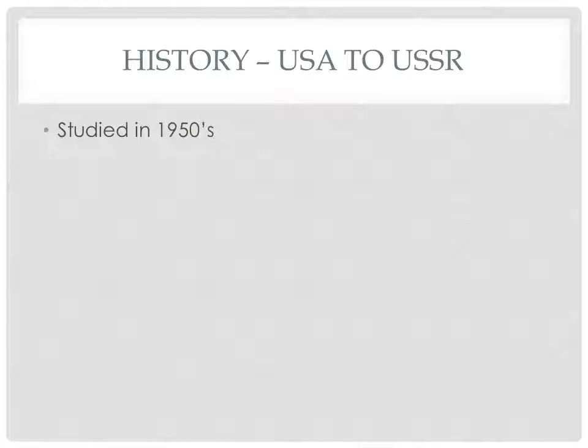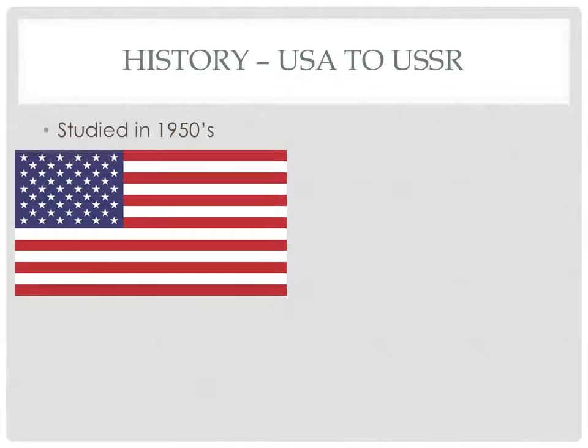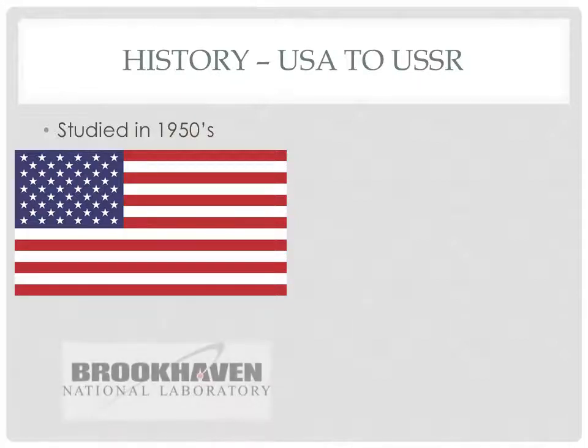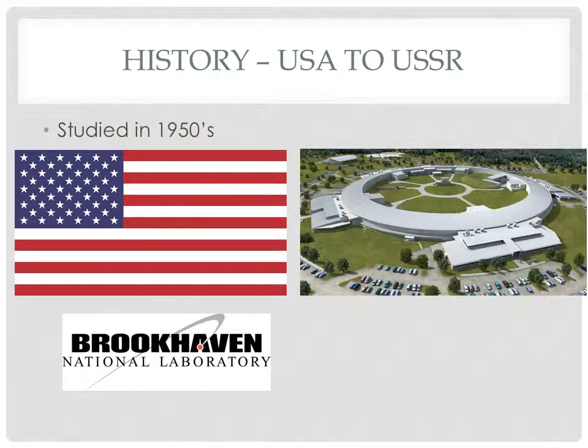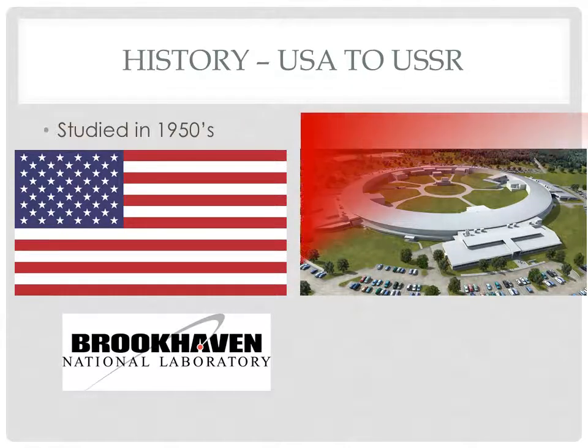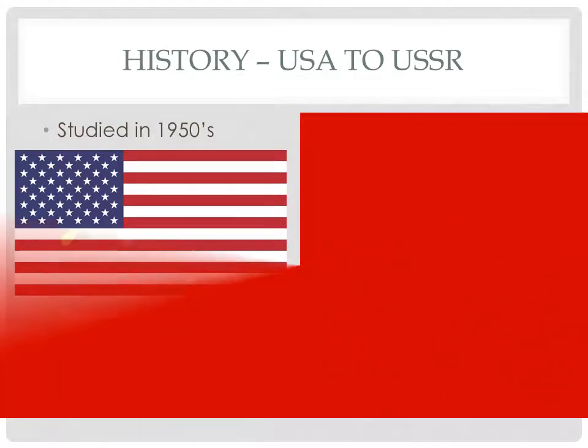As mentioned, lead bismuth eutectic coolants were studied in the United States in the 1950s but were dismissed due to unfavorable material properties, and sodium was chosen as the focus of study. A program for studying the compatibility of lead bismuth alloys with potential reactor materials did exist between 1950 and 1962 at the Brookhaven National Laboratory. After this, LBE was basically dropped by the Americans and picked up by the Russians.